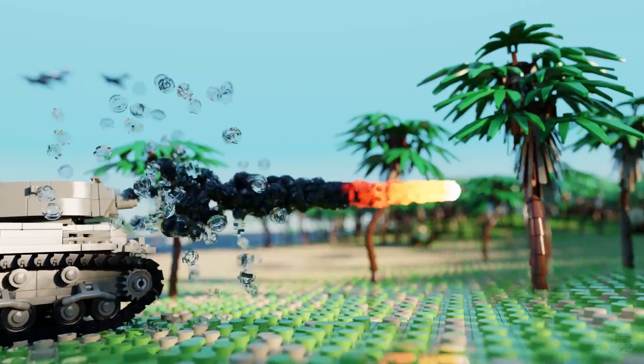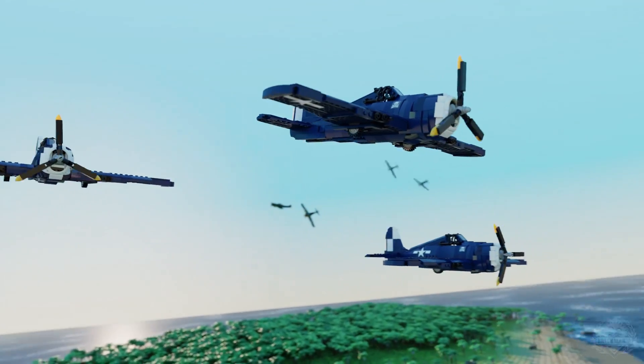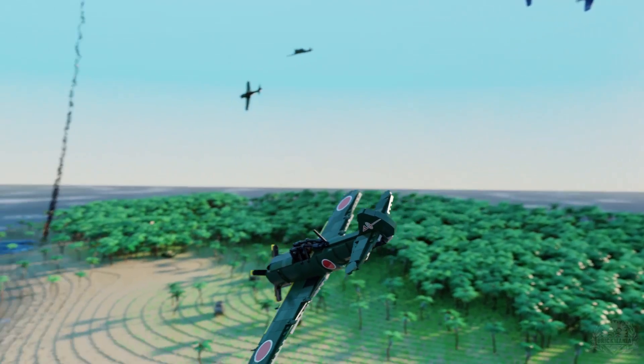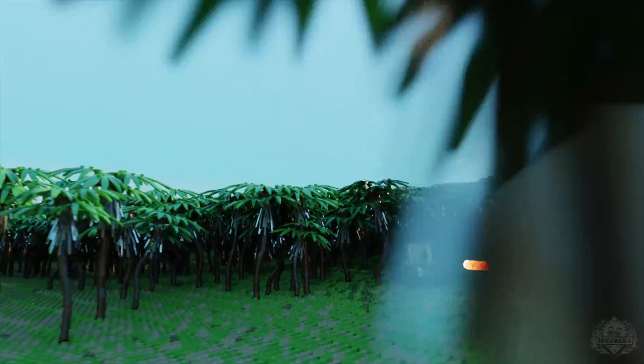Alright, it is time for another episode of Brick Mania TV. Today we have a blue shirt edition episode with the Hayate — the KI-84. The camera guy made me say that. Okay, let's get right into it.